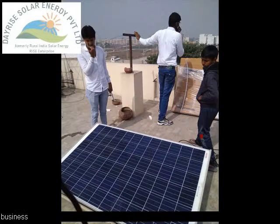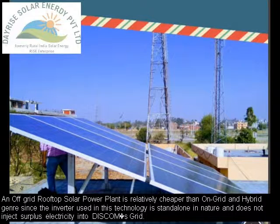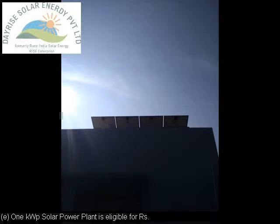An off-grid rooftop solar power plant in India can be installed as per the benchmark cost decided by the Ministry of New and Renewable Energy, Government of India (MNRE), which amounts to ₹70,000 per kilowatt, with an added advantage of solar subsidy to the tune of ₹20,000 per kilowatt or 30% of the project cost, whichever is less.